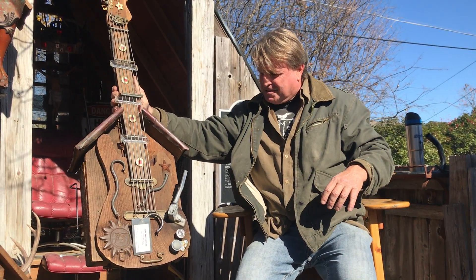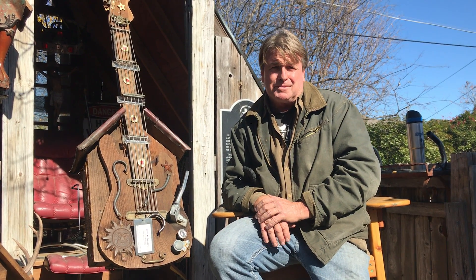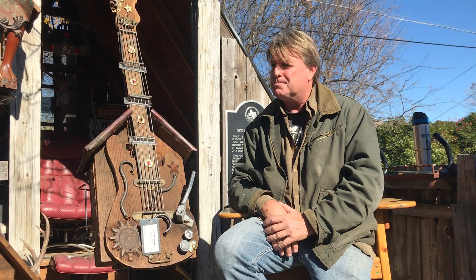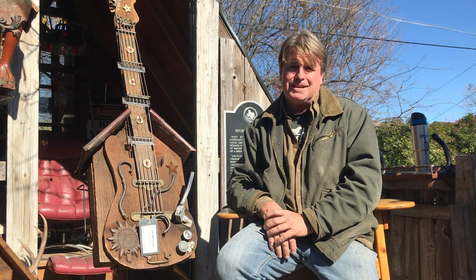Now I'm selling them to Jimbo Wallace from Reverend Horton Heat, and I'm building one for Robert Earl Keene. I'm also making some for concert promoters who are buying them. I present them on stage — and that's kind of the way it goes.